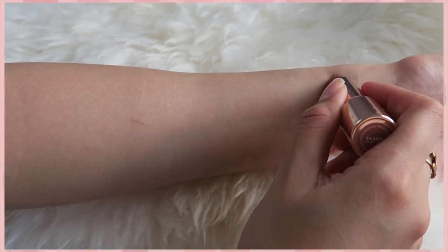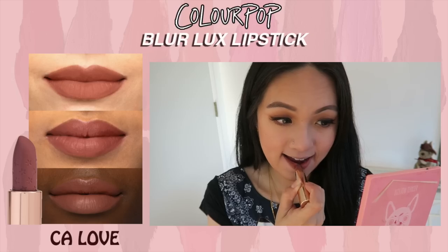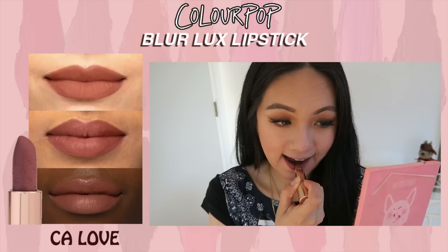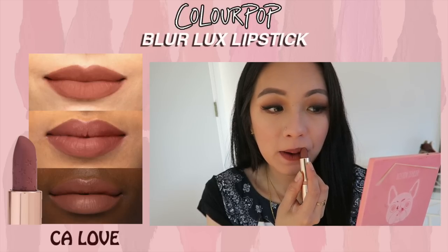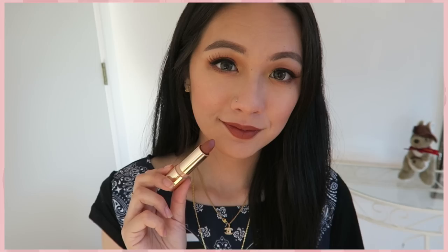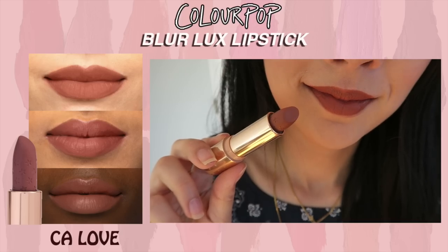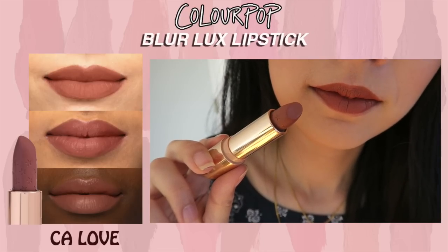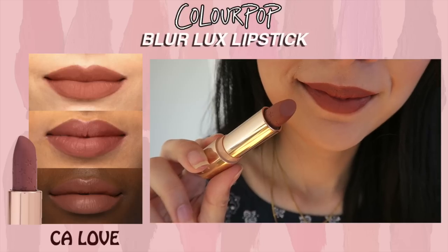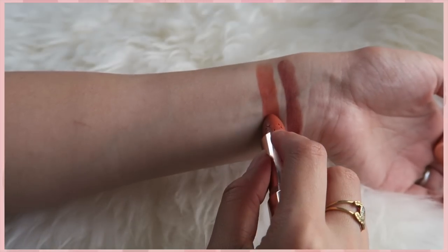The first color is Ca Lip, and it's described as a reddish taupe brown, but for me this is like the perfect nudie brown. It is not too dark, not too light — just the perfect warmth for my Asian skin tone. I love this so much; I fell in love with it straight away. Out of all the nude shades in this collection, this is the most pigmented one.